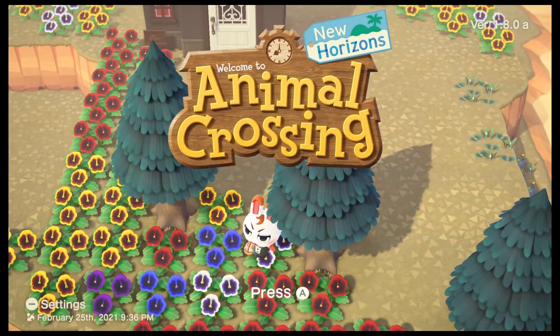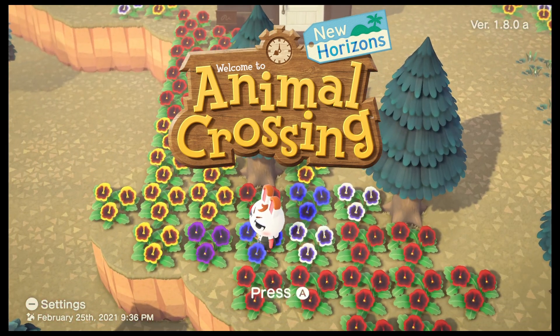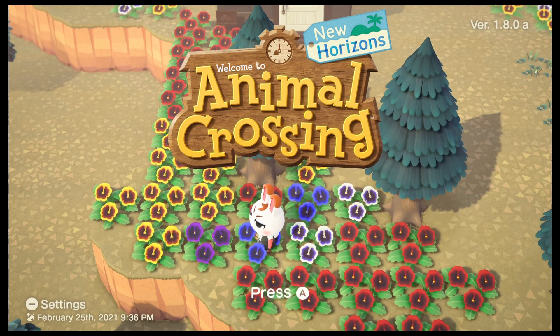So guess what? We got Mario themed merch for Animal Crossing, and I presume this is in celebration of the upcoming Mario Day, which happens to be on March 4th.